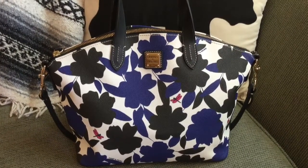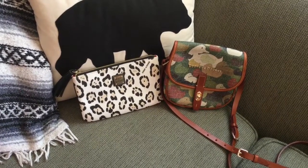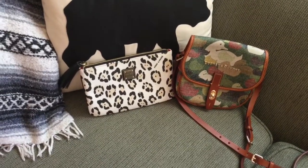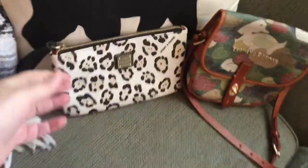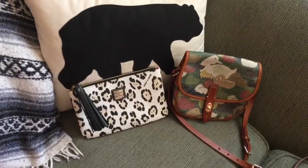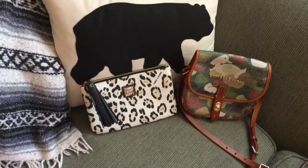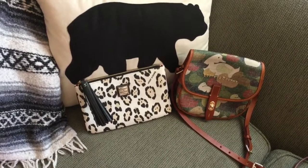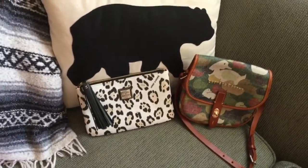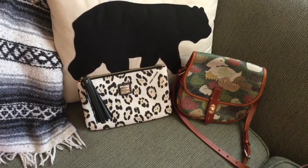I'm for sure going to take these two items on the trip. One is a Carrington pouch in the cheetah print. I'll probably use this as a wallet when traveling — I'll put my card cases in that, my cash, my phone. Everything will be in one place. That's what's great about these; they hold so much that you can keep everything together.